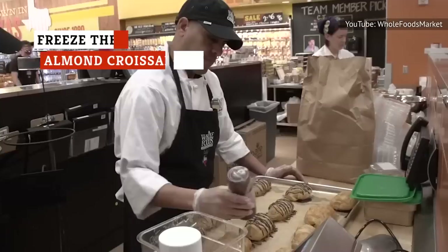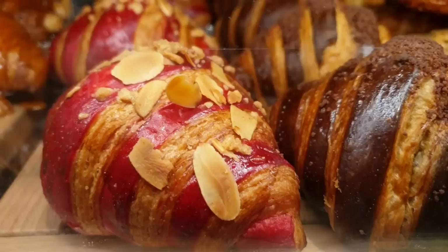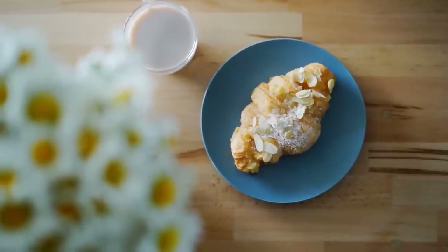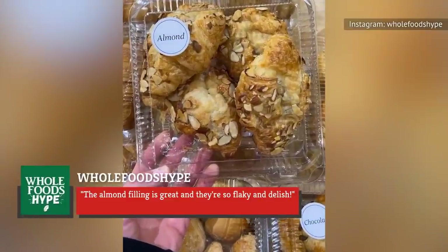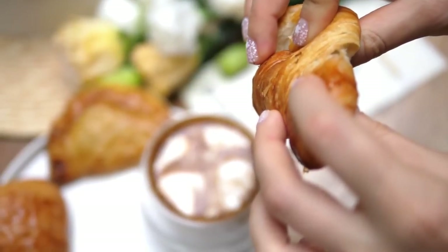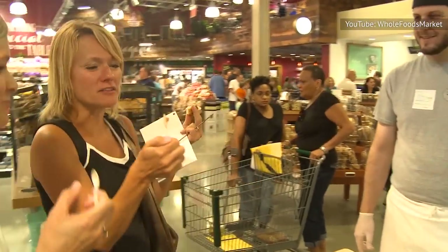Baked fresh or not, the bread at Whole Foods is a major bakery draw, but they also have you covered when you're looking for a dessert. Almond croissants are a fairly popular bakery item with many Whole Foods shoppers. The Instagram account Whole Foods Hype claims that the pastries are delicious, writing that the almond filling is great and they're so flaky and delish. Several Amazon reviewers have agreed, though some complained that their croissants were too dry — it seems to be hit or miss. If you're on the fence, you can always ask to sample one.